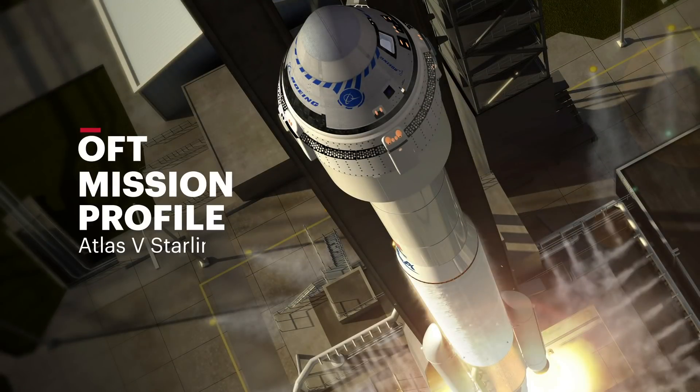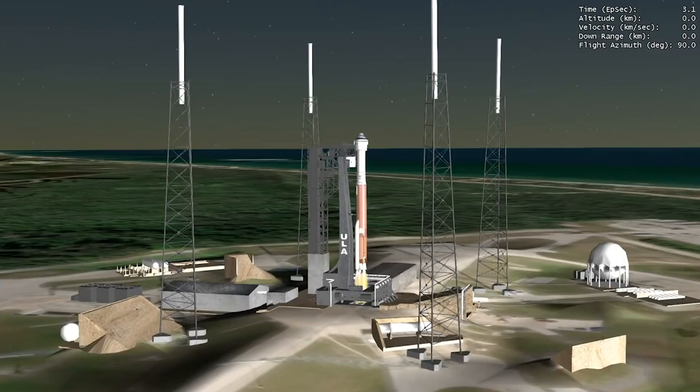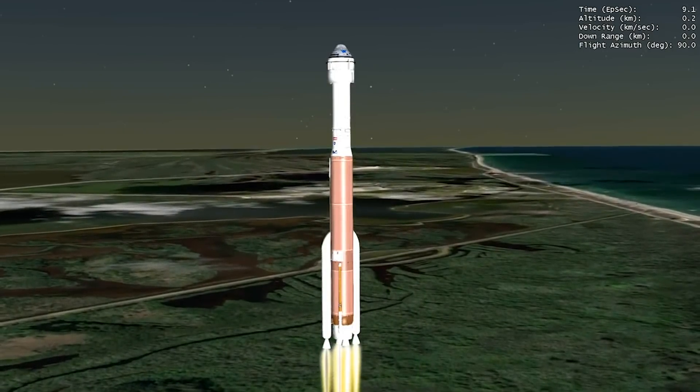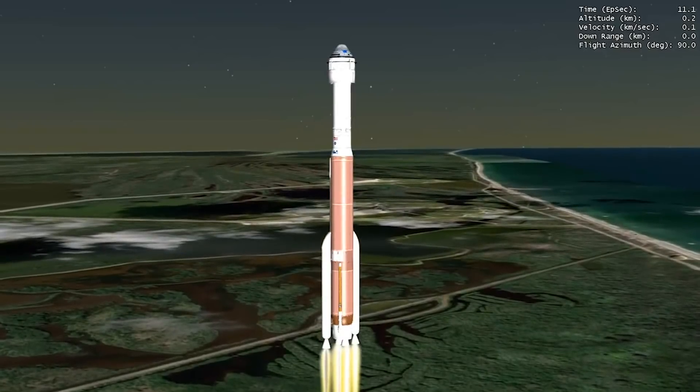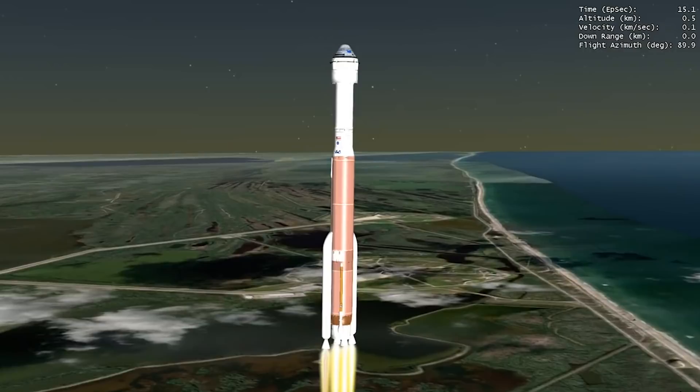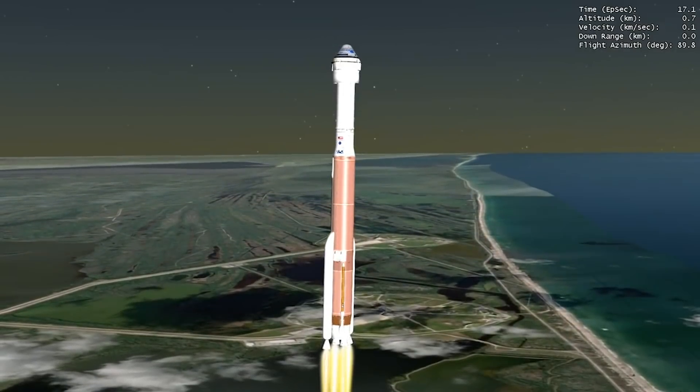We have ignition, and we have liftoff of the United Launch Alliance Atlas V rocket. The Atlas V RD-180 main engine and two solid rocket boosters ignite, generating more than a million and a half pounds of thrust to lift the rocket on its flight to the International Space Station.